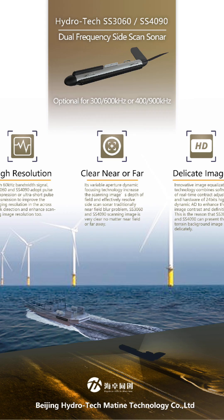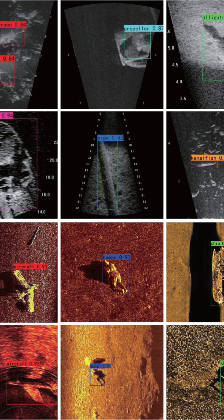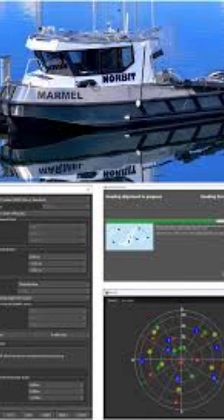Applications of sonar: navigation, which helps ships avoid underwater obstacles; fishing, which detects schools of fish; seafloor mapping, used in oceanography to create maps of underwater terrain; military, which detects submarines and underwater mines; and search and rescue.